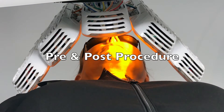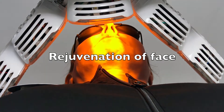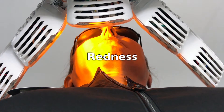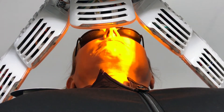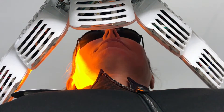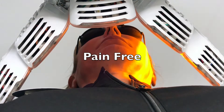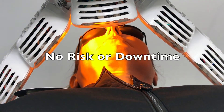It is used pre and post procedure. It's also used for rejuvenation of the face and it's also used for redness. It can be done at different settings, but the typical setting is around 17 minutes. It's completely pain free and there's absolutely no risk or downtime.